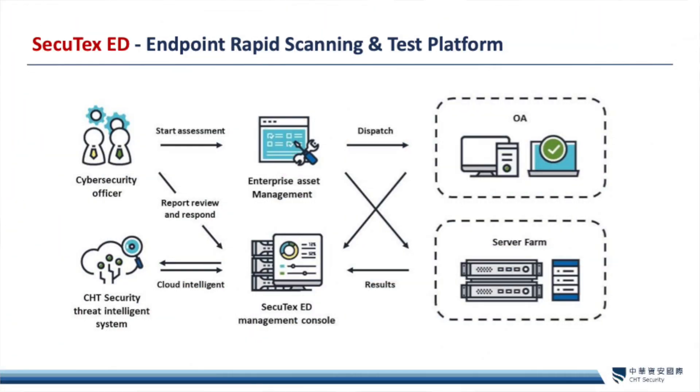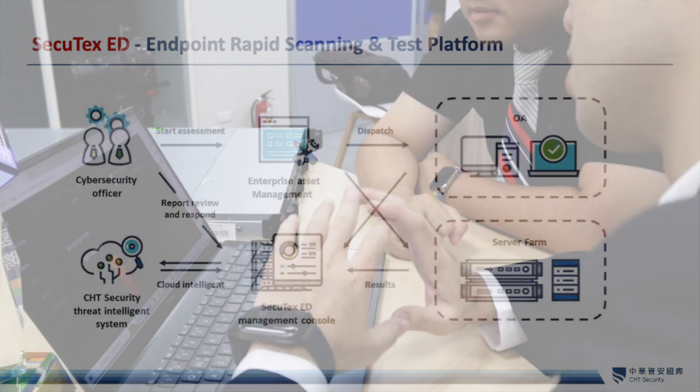When it comes to endpoint security, Secutex ED has the capability to discover the security posture on endpoint devices. Secutex ED operates as a lightweight program which can be deployed to endpoints within the corporate network. It can discover operating system versions, software versions, as well as compliance with government configuration baselines.